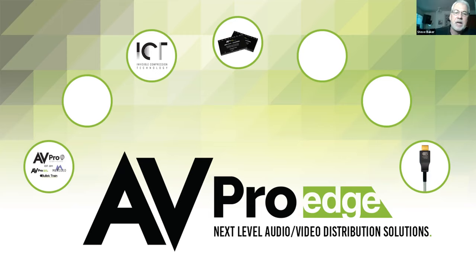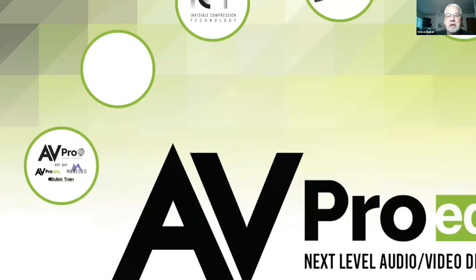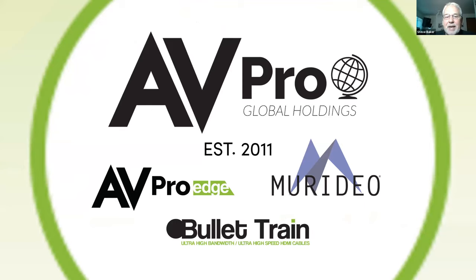Under the AVPro Global Holdings header, we've got three brands: AVPro Edge HDMI connectivity products that we make, Meridio which is our line of test generators and analyzers for HDMI video, and Bullet Train HDMI cables.